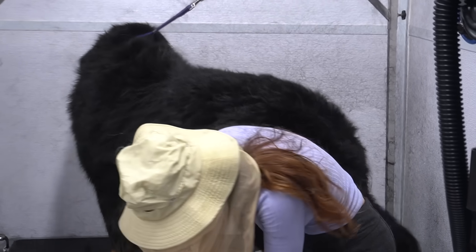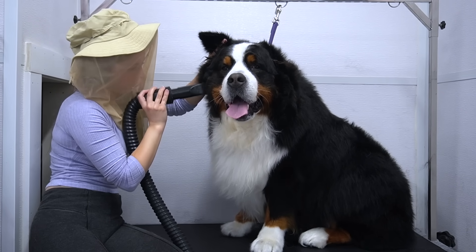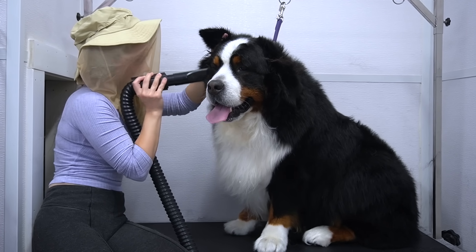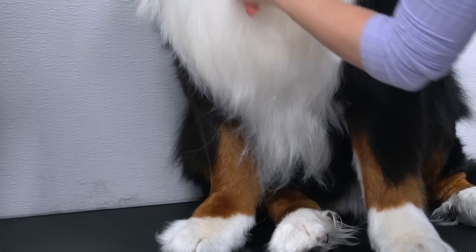Apparently, trying to knock me over with his big behind was his way of telling me that he's done with the dryer. I finished off his head with my little dog dryer, and the high velocity dryer is the item that I will be using for my giveaway today.